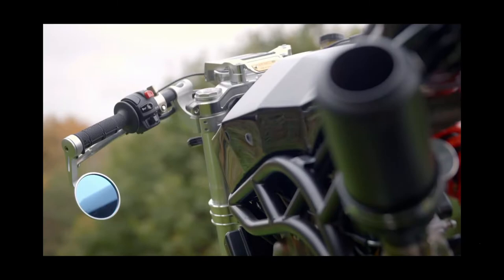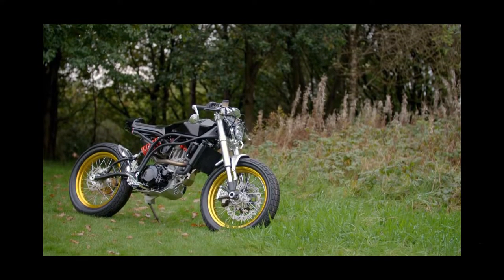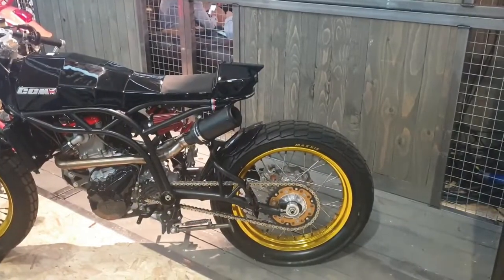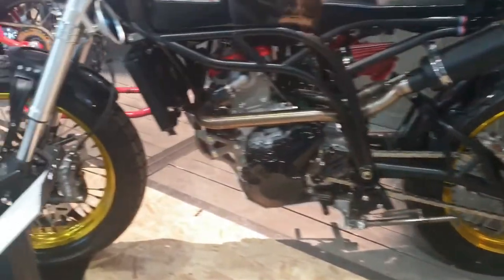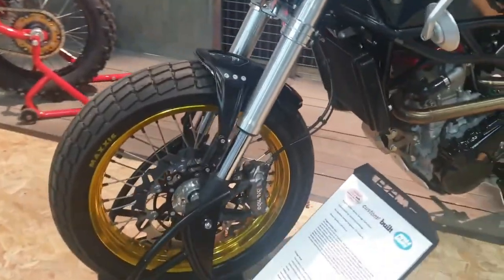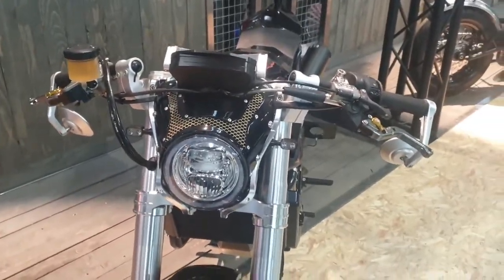We watched the TV show and enjoyed it, and then as luck would have it, we were at the NEC bike show and there it was on the CCM stand. It was really well finished off — CCM had obviously got it back and put all their badges and decals on it. It looked very impressive.